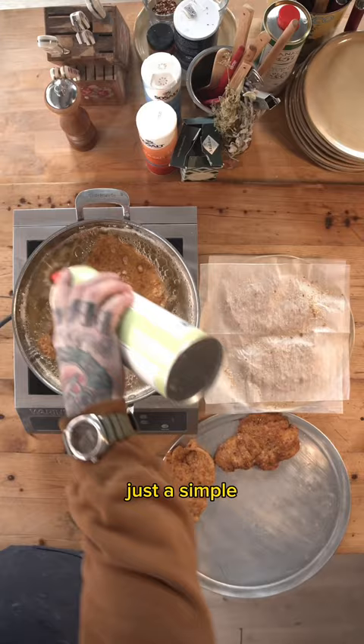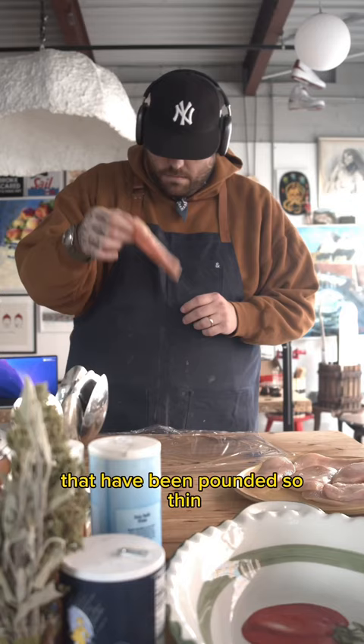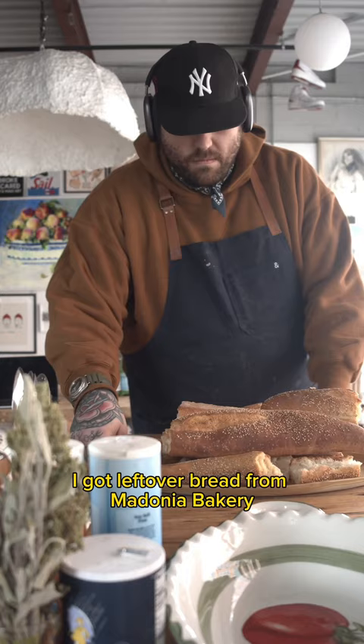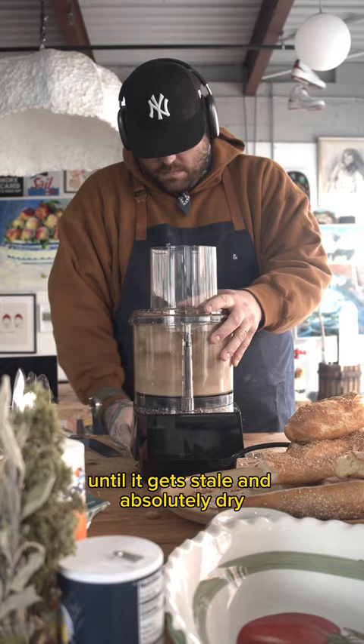Chicken cutlets. Just a simple big ol' plate of chicken cutlets that have been pounded so thin you can see the light shine through them. I got leftover bread from Madonia Bakery from a few days ago that I let sit out until it gets stale and absolutely dry.